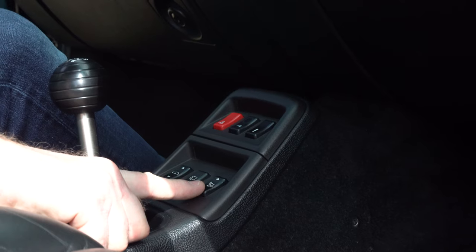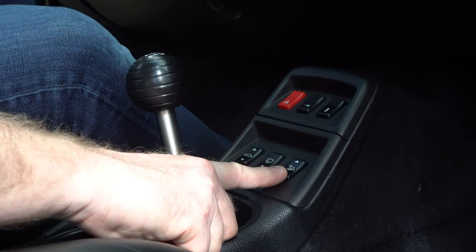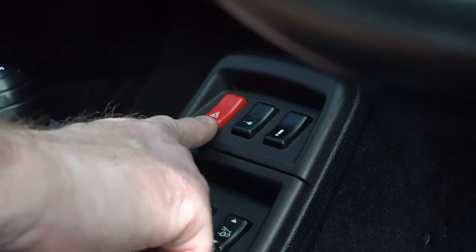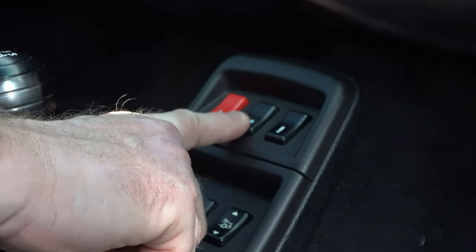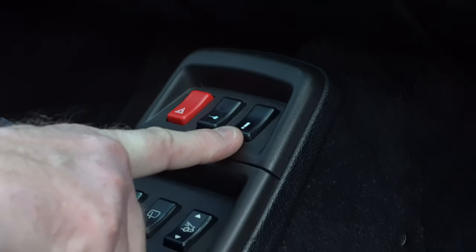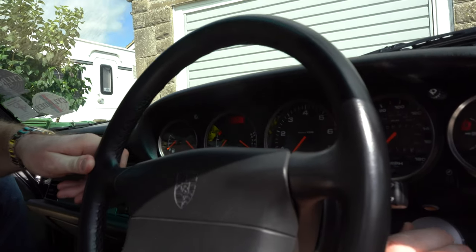Here you have different functional buttons. This one raises and lowers the rear spoiler manually so you can raise or lower it for cleaning the vehicle. Here you have the rear wiper, here the sunroof, here the hazard warning lights, and here the lock and unlock of the central lock internally - press the bottom to lock, press the top button to unlock. This button with a big exclamation mark highlights in red when it needs pressing.